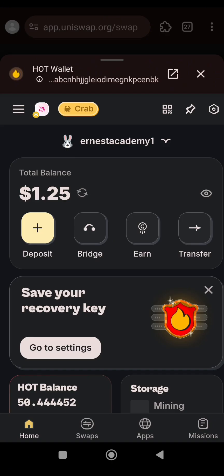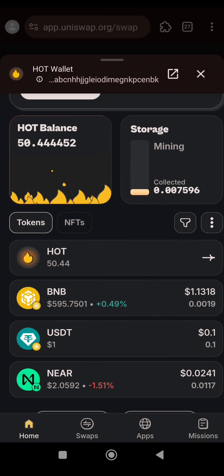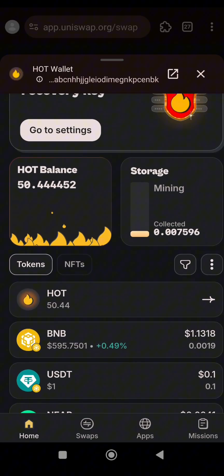The transaction is successful. Let's see if the USDT has arrived. You can see the USDT here — 0.1 USDT. And you can see my BNB balance — it will be around 1.03 BNB.